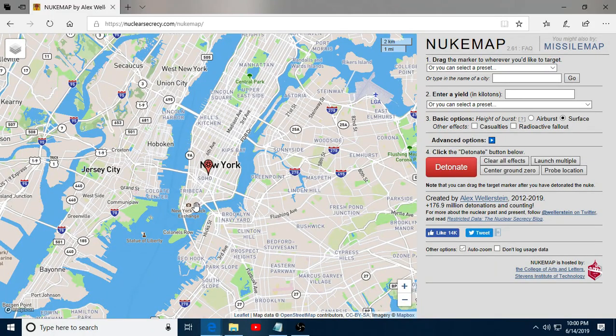Hello everyone. Here's a little thought experiment for you preppers. Let's go to nuclearsecrecy.com/nukemap, or you could just Google NukeMap.